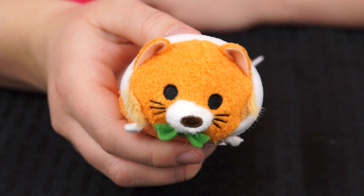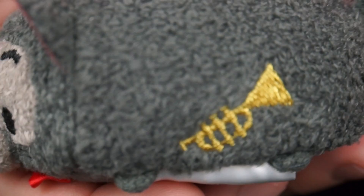The next one is Scat Cat — the leader of the alley cats! He's a black cat with a gray face, and he wears a little red bow tie and a little hat! And look, they even put his trumpet on here — this is one cool cat!